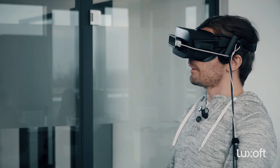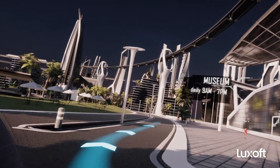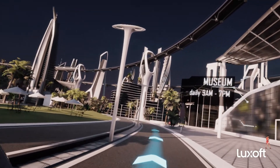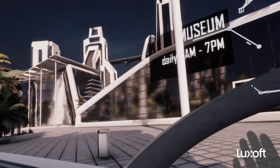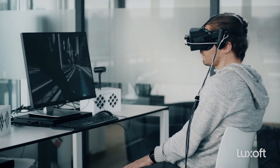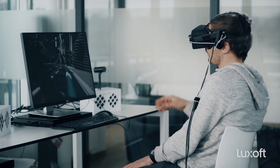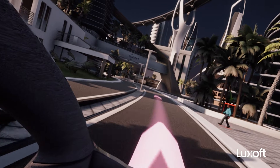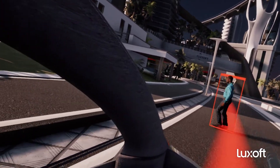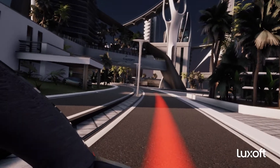The car now takes the scenic route through the city. Here is some additional AR information — there is a museum and the car shows me its opening hours. Then a danger situation occurs where a person randomly steps into the street, but the car automatically tracks the person and as soon as it gets dangerous it shows it in red and brakes. Everything is okay and we continue our drive.